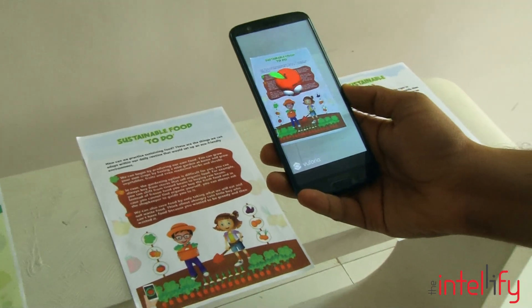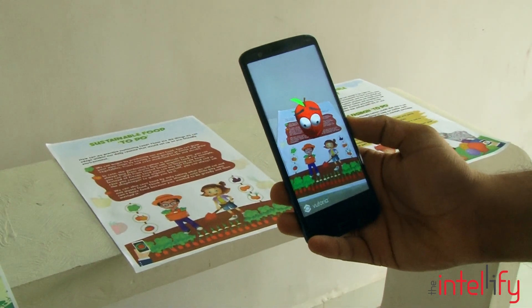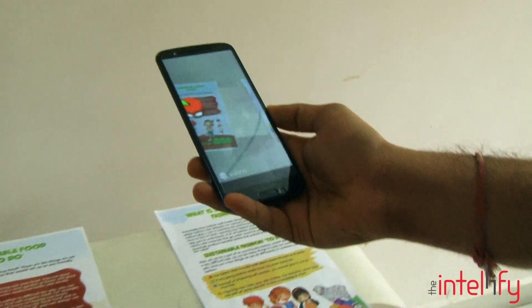On this page you will find what we can do to set up an eco-friendly environment. Read carefully and see you on the next page.